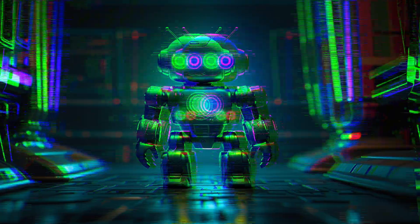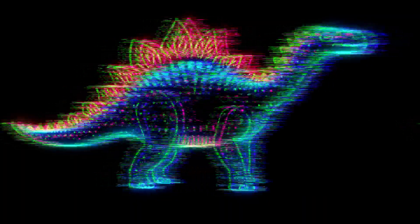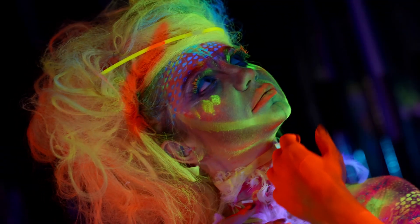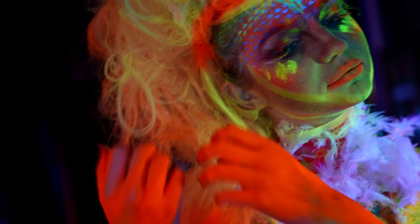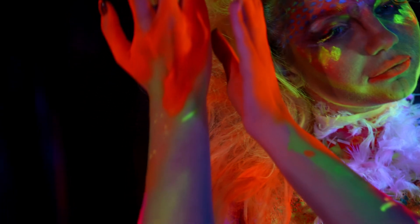You turn off the lights, and suddenly your toy, your watch, or that weird dinosaur sticker on your wall starts glowing. No batteries, no wires, just pure chemical magic — or a very polite form of radiation.